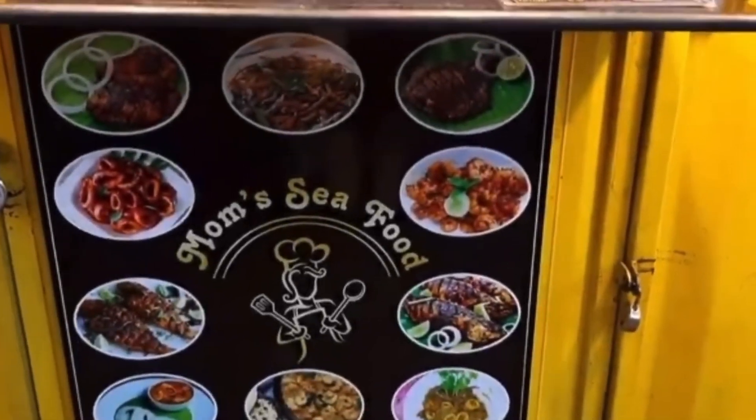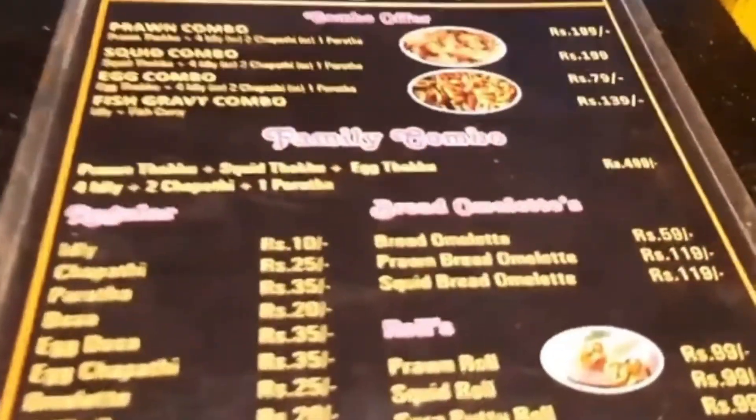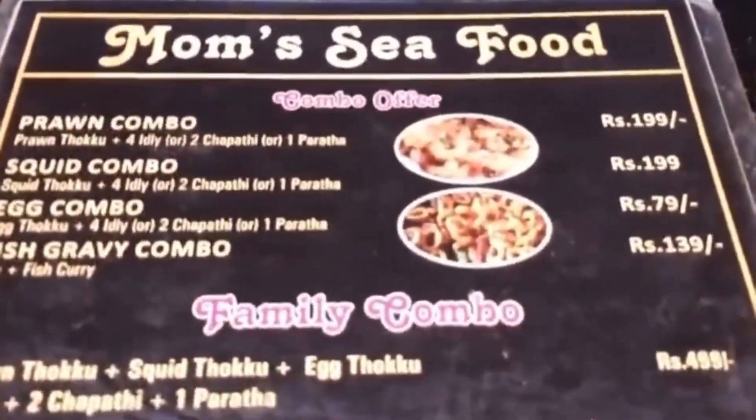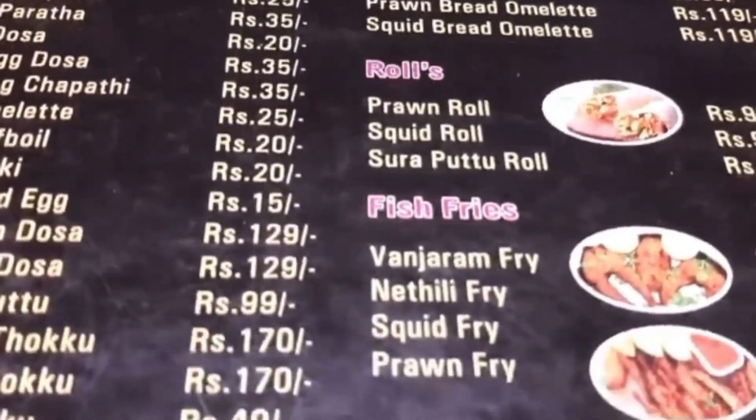The other shop is Mom's Seafood. This is a very favorite shop. You can buy prawn, bread, and omelette. There are so many meats - the prawns and fish are all fresh.